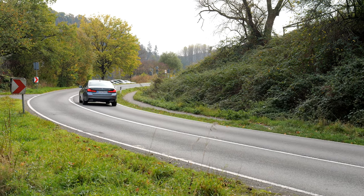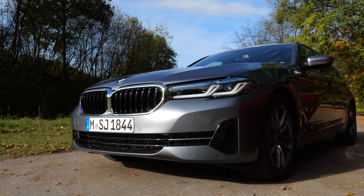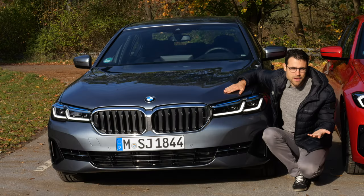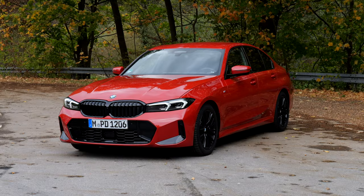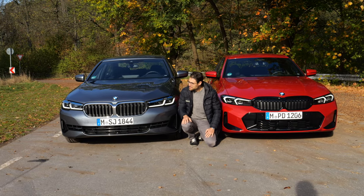This one is not the M Sport Pack, but we still have quite some sporty accentuations in the lower part. The colors here are very interesting — Blue Stone Metallic for this one, which is a gray they call Blue Stone. And this one here is called Melbourne Red. Very strong. So what is it for you? The red pill or the blue stone pill?